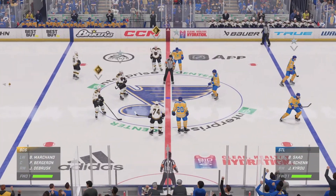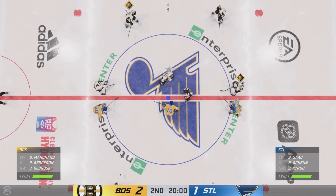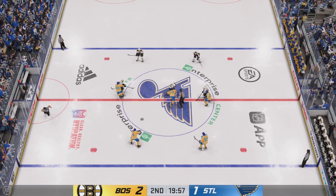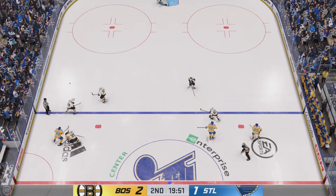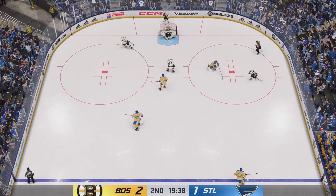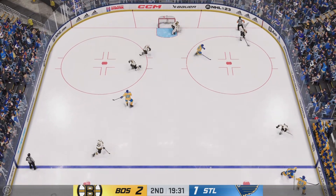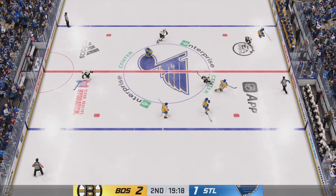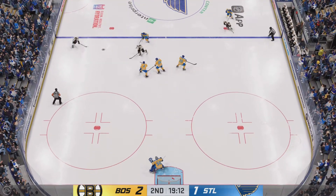Welcome back, everybody. James Stavalski with you. Period number two — the middle frame ready to go. Here we go. Razor, you've had some time to digest that opening 20 minutes. How do you assess things? The Blues were probably a little bit unlucky in that initial frame — they controlled most of the possession, but they trailed by a goal.